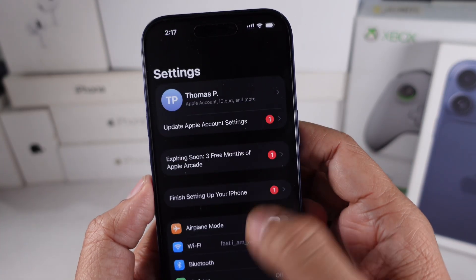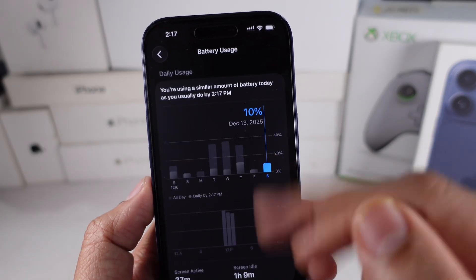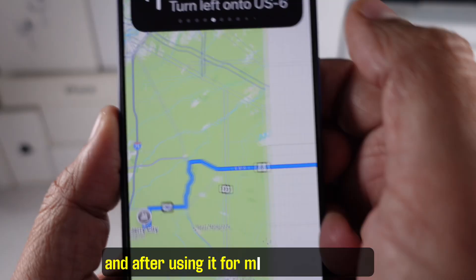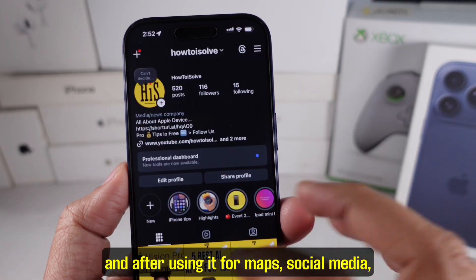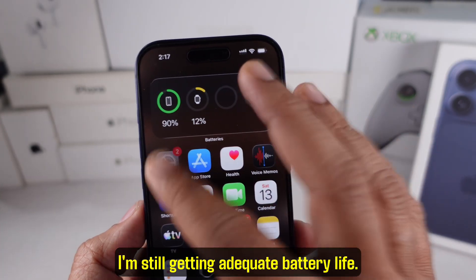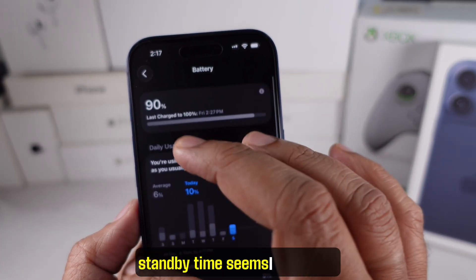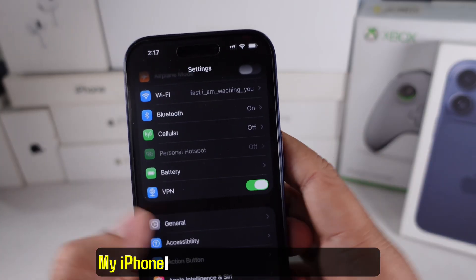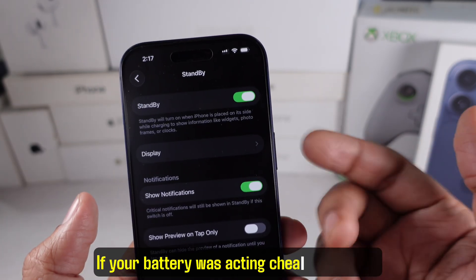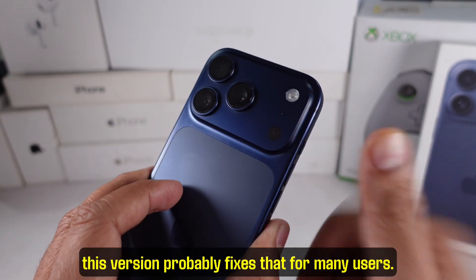Now let's talk battery life, because that's one of the biggest demands from iPhone users every year. I charged this phone to 100% this morning and after using it for maps, social media, camera, and some YouTube playback, I'm still getting adequate battery life. With iOS 26.2, standby time seems improved — my iPhone 17 wasn't draining overnight like before. If your battery was acting up before the update, this version probably fixes that for many users.